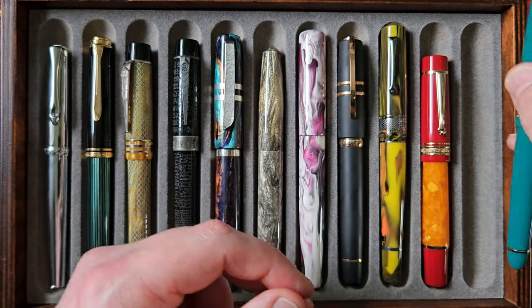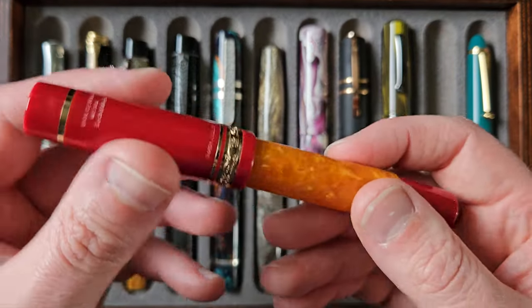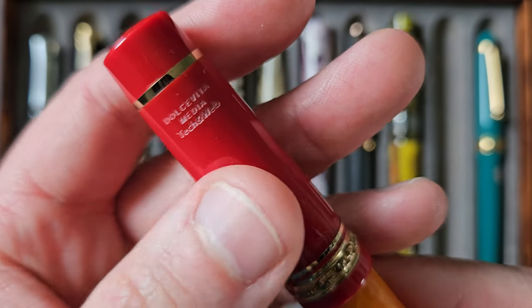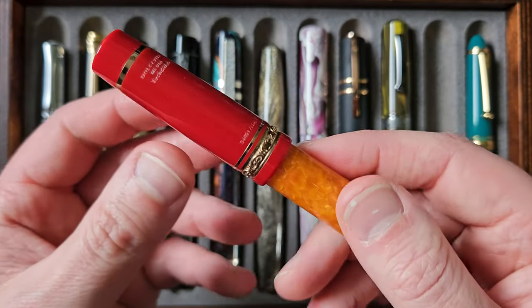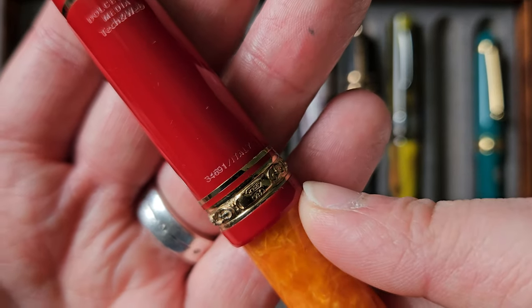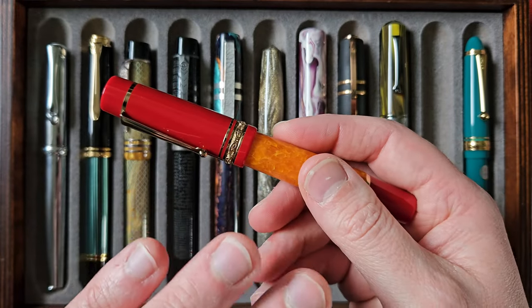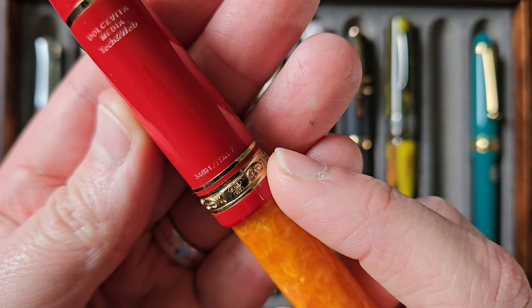Next up we have a Delta Dolce Vita Medio. It says Media actually — Medio anyway. It's got 'Tech and Web' on there — not sure what that's about, maybe a company or distribution thing. To my knowledge this is the older Delta, from before they closed the doors and have since reopened and been reincarnated. It's numbered at 34,006, which would suggest to me that it is indeed from the original run.